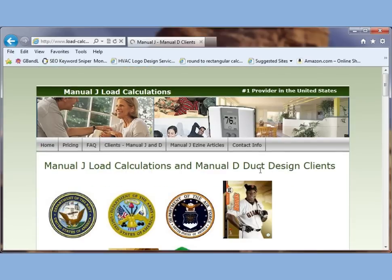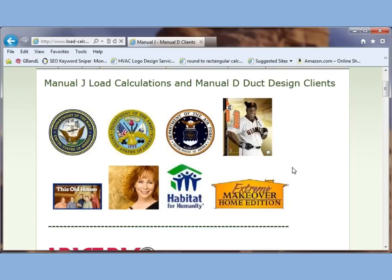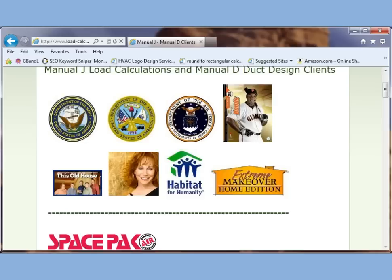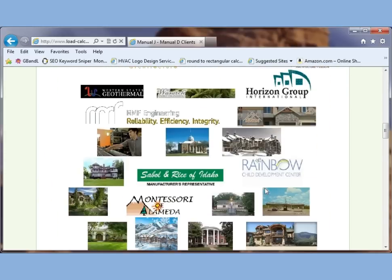You can take a look at clients we've worked with over the years. We've done most military — Air Force, Navy. We've done celebrities, and homes such as Extreme Makeover Home Edition. And these are just clients from the last six months.